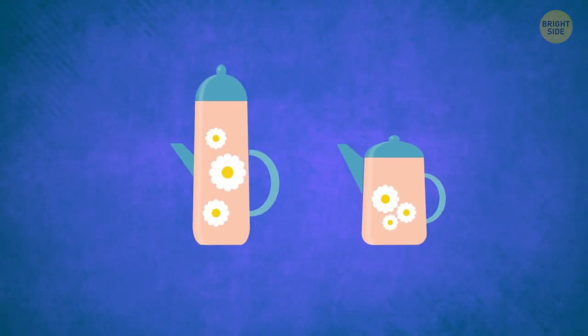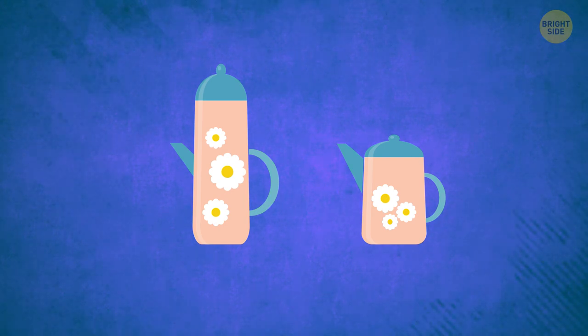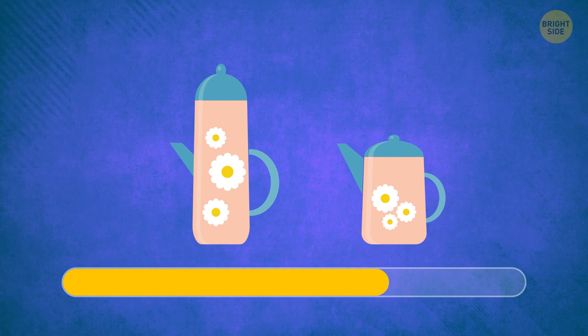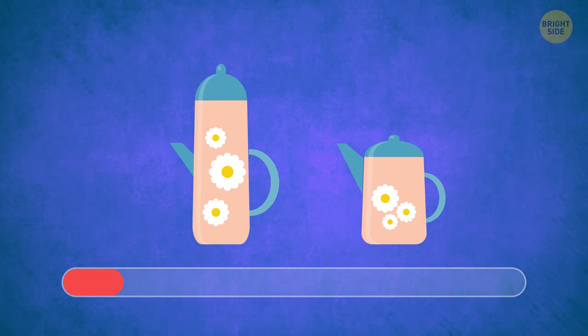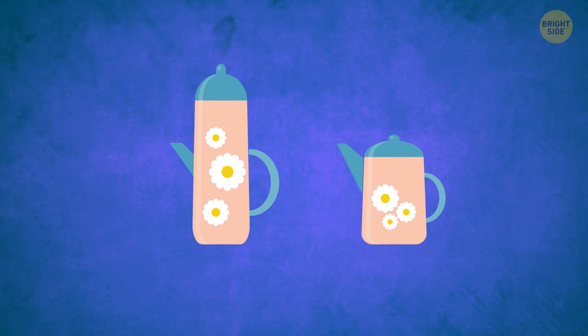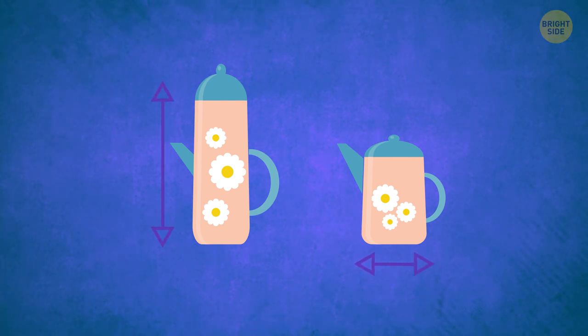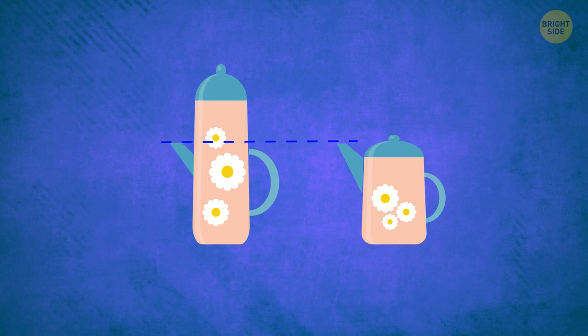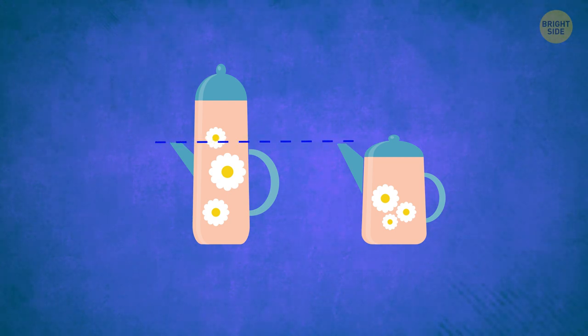This one will require both your observation skills and logic. Which of the two teapots can hold more tea? The one on the left is taller, but the one on the right is broader, so they can hold an equal amount of tea. Still, the taller one also has its spout at the same level as the broader one, which won't allow it to be filled to the brim, so the right teapot can hold more tea.